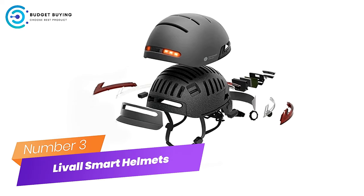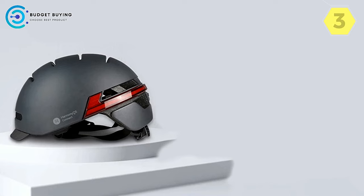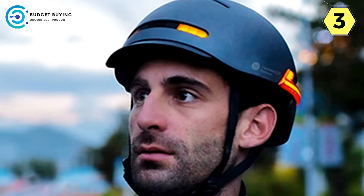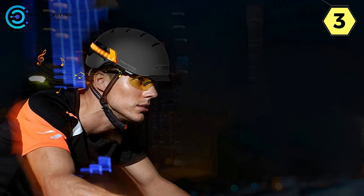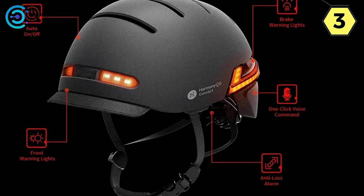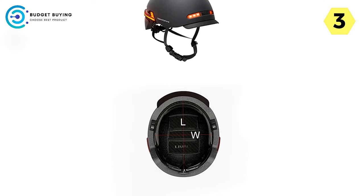Number 3: Live-All Smart Helmets for Bike — Elevate your ride with unmatched safety and connectivity. Experience a new era of cycling with the Live-All Smart Helmet, a high-quality cycling helmet that seamlessly integrates safety, technology, and comfort. Live-All sets the standard for upgraded riding helmets, prioritizing comfort to enhance your cycling experience. From the fit to the finish, Live-All ensures that every ride is a comfortable and exciting journey.